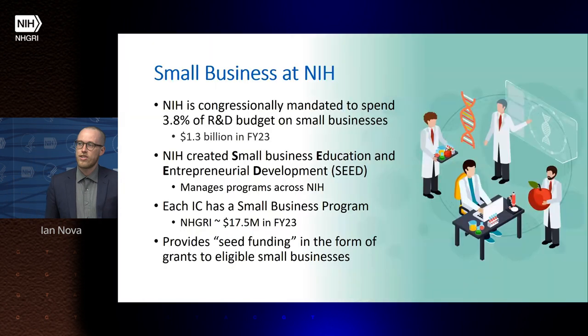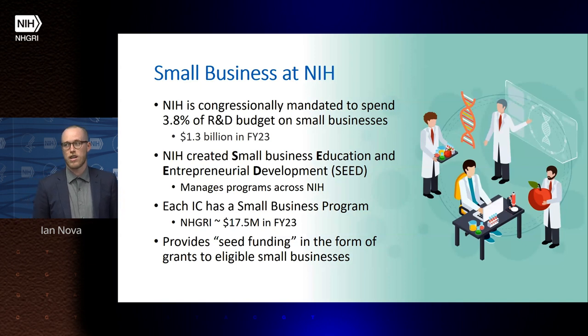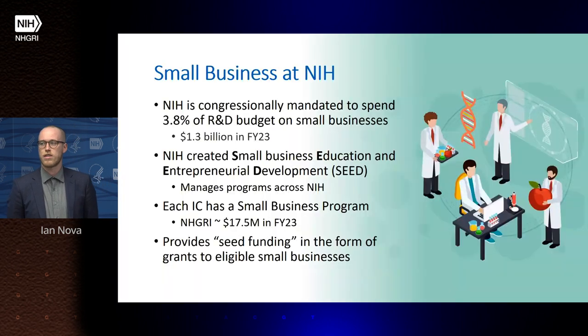NIH is congressionally mandated to spend 3.8% of the R&D budget on small businesses. This equates to $1.3 billion annually across the institutes and centers at NIH. NIH has created a specific office called the Small Business Education and Entrepreneurial Development Office, or SEED Office, to manage these programs across NIH.